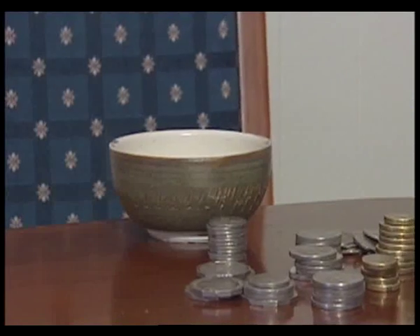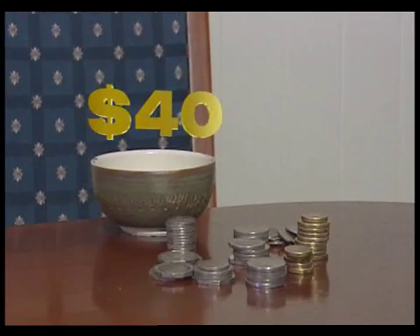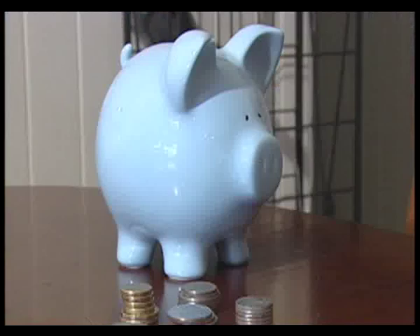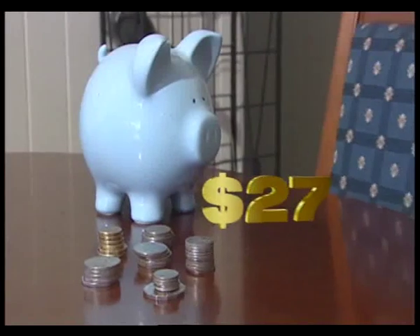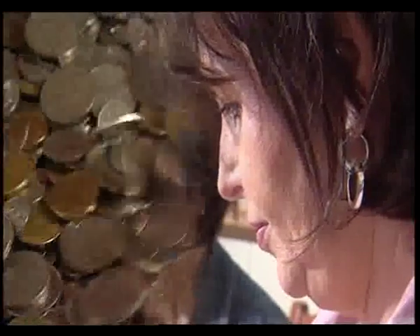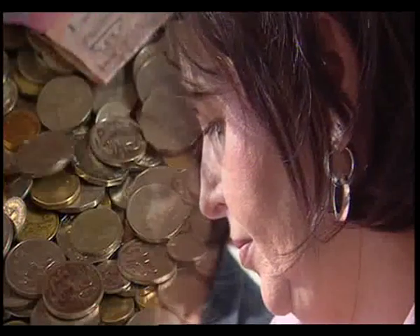Meanwhile, in the Vialli household, the coin dish raked in $40, the laundry change added $15, and the piggy bank was holding $27. All up, a whopping $82 found around the house. Now with this, you can have your own little savings plan. Sharon can bank on increasing her savings in the future.